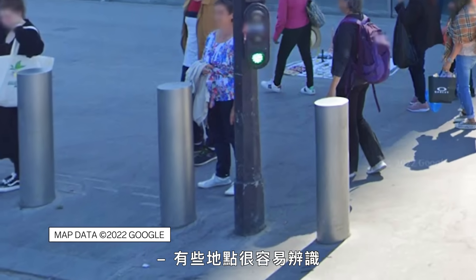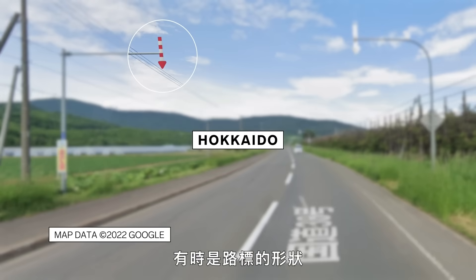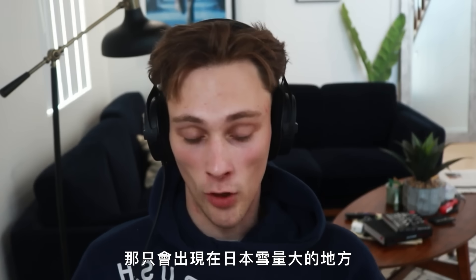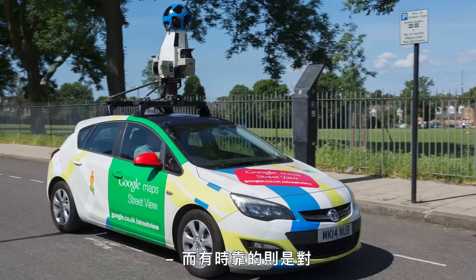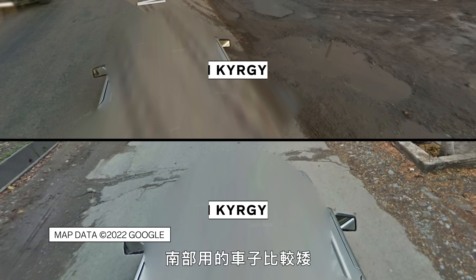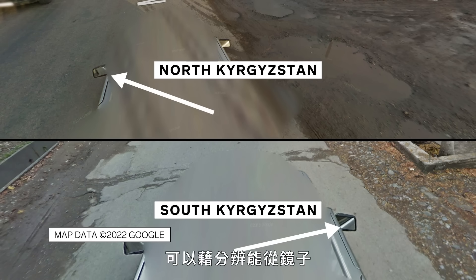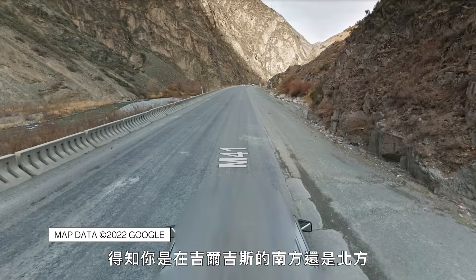Some spots are easily recognizable because of unique characteristics. Sometimes it's the shape of the sign — the Hokkaido arrow sign pointing at the road line is only really found where it snows heavily in Japan, mainly in the north. And sometimes it's really just knowing about the Google Map car. North and South Kyrgyzstan were covered by different people, so one in the south was shorter, meaning the reflection of the camera under a mirror was at a different angle — you could tell the percentage of road visible in the mirror to determine if you're in South versus North Kyrgyzstan.